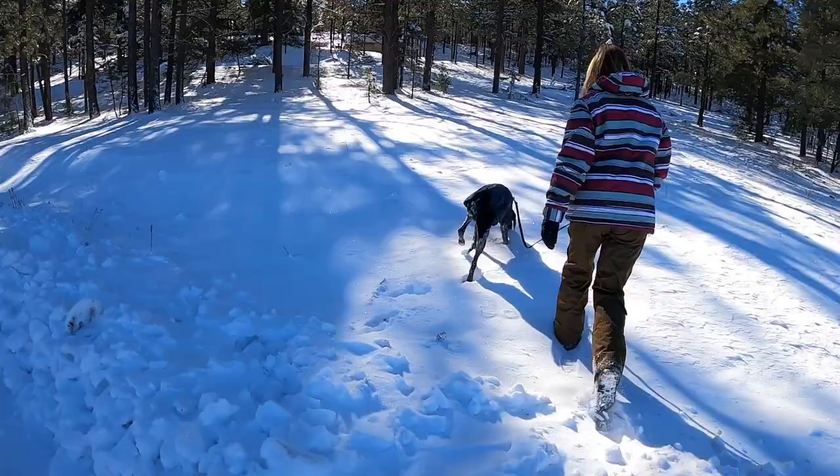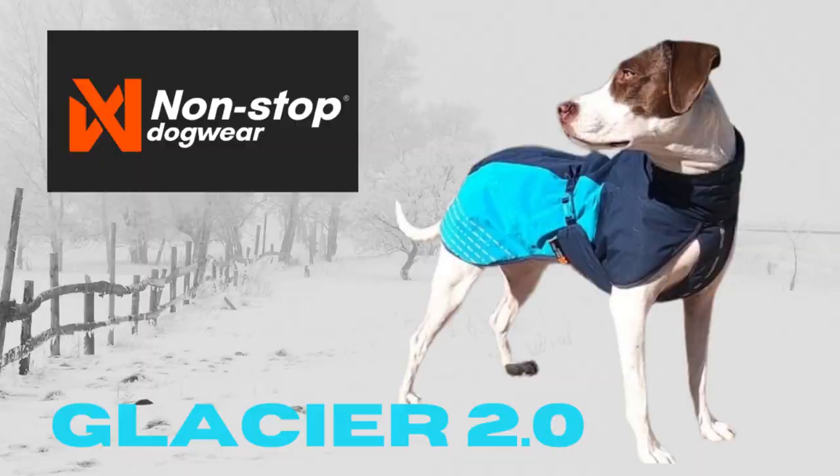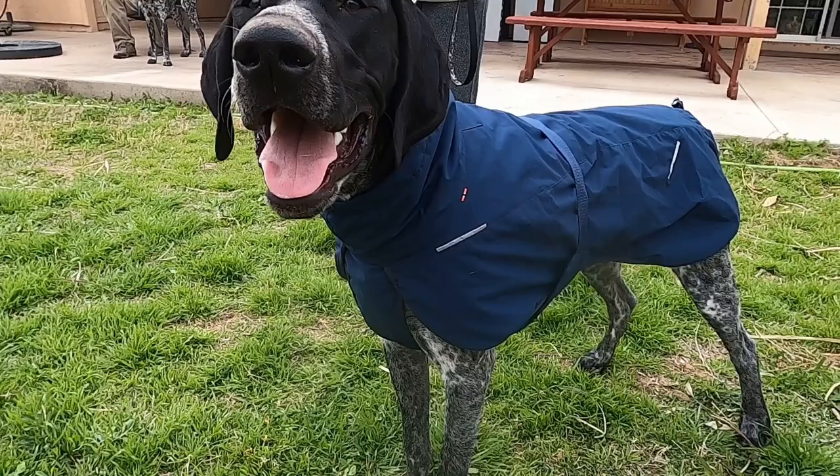A winter coat can be a great addition to your dog's gear if, like us, you love outdoor adventures with your pet and you don't want cold weather to ruin your activities. Hi, I'm Bea with Modern Canine, and in this video I want to give you our review of the Glacier 2.0 Winter Coats from Nonstop Dogwear.